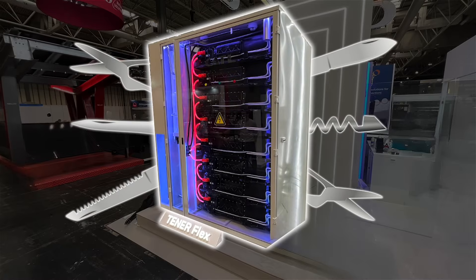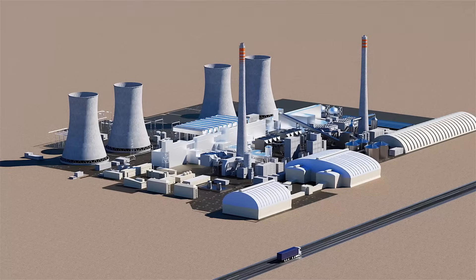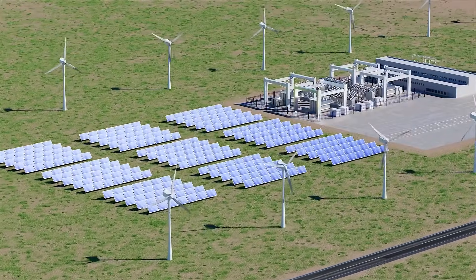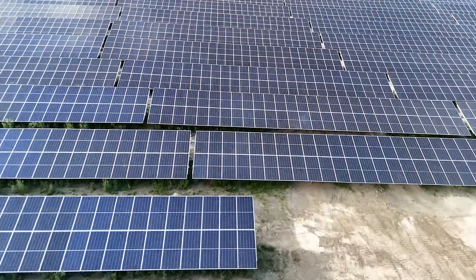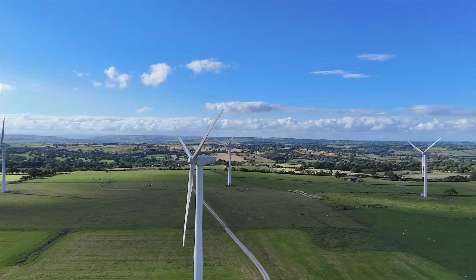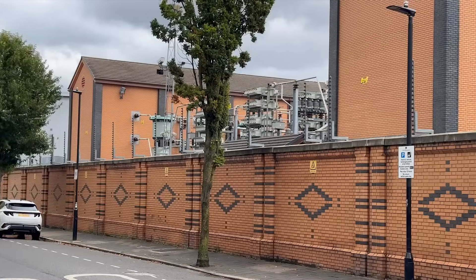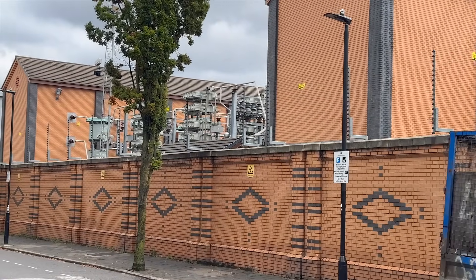Battery storage is like a Swiss army knife for the power grid, tackling a variety of challenges brought on by the shift to renewable energy. In a solar or wind farm, they store energy to balance supply and demand. In a substation, they capture locally generated renewables, minimising the need for new infrastructure.